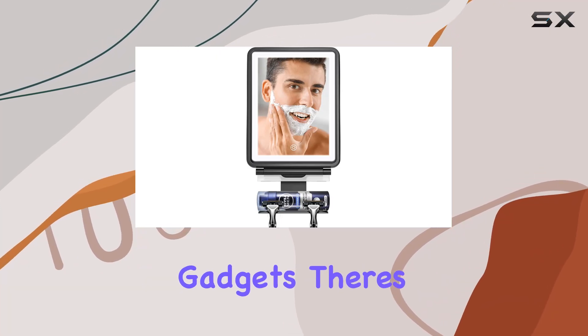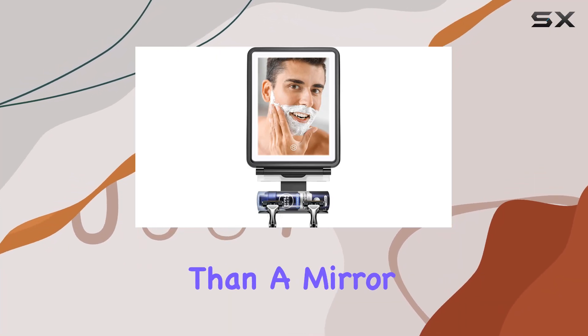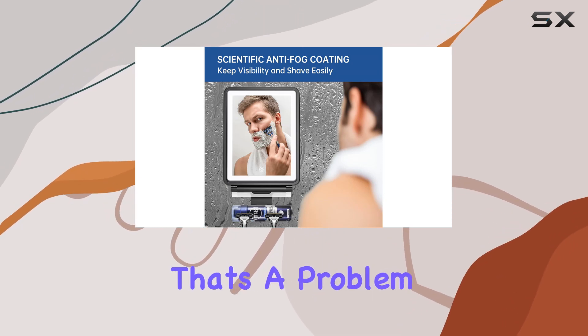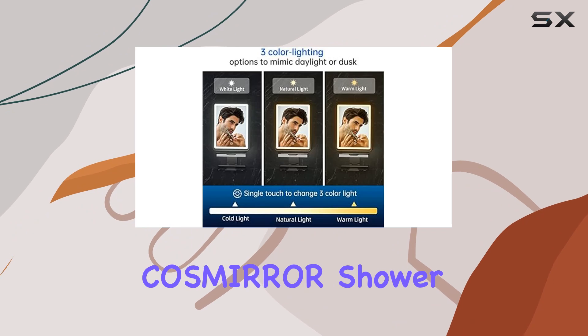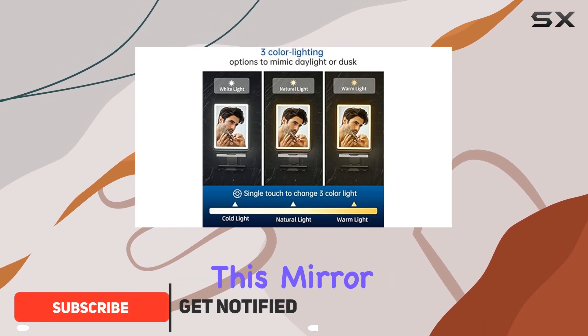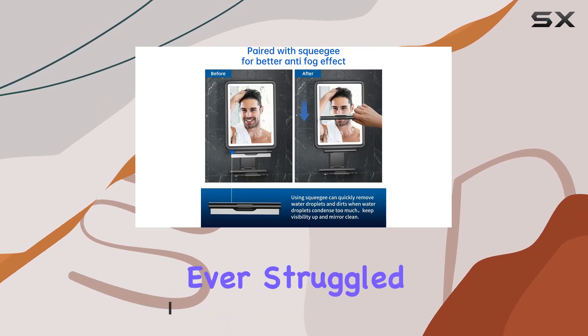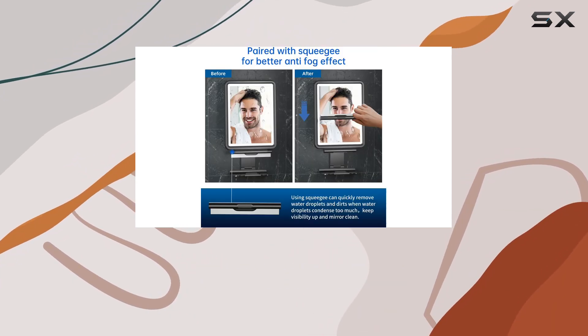In the realm of bathroom gadgets, there's nothing more frustrating than a mirror that fogs up the moment you step into a steamy shower. That's a problem of the past, thanks to the Cosmira Shower Mirror Fogless for shaving. This mirror isn't just another bathroom accessory — it's a game changer for anyone who's ever struggled with a foggy mirror during their morning routine.